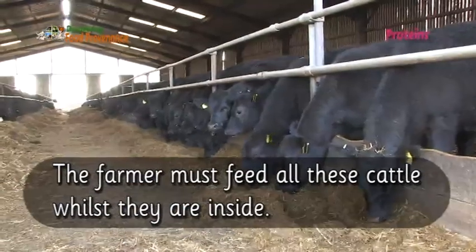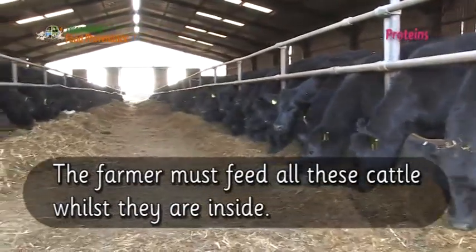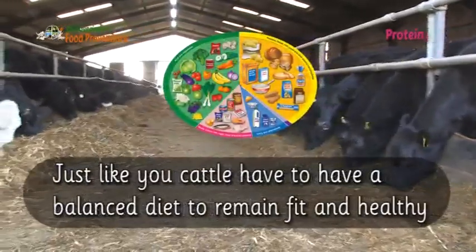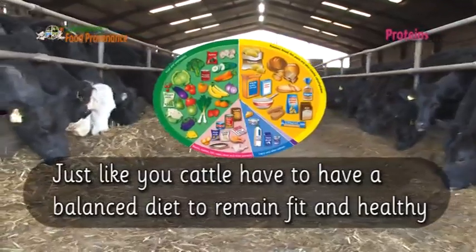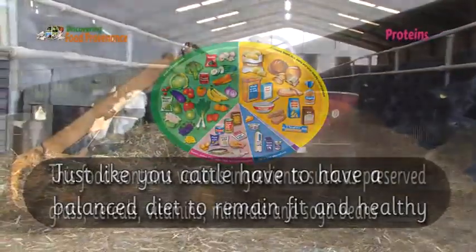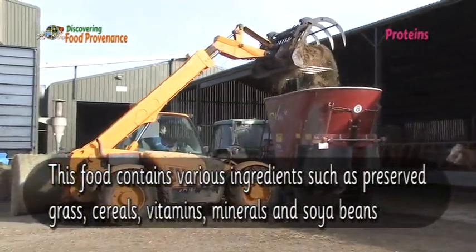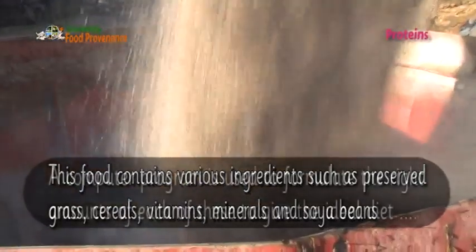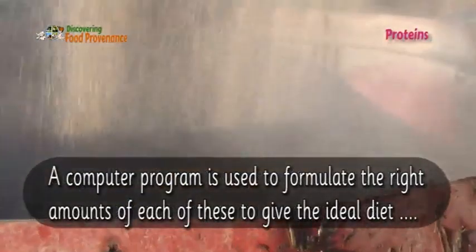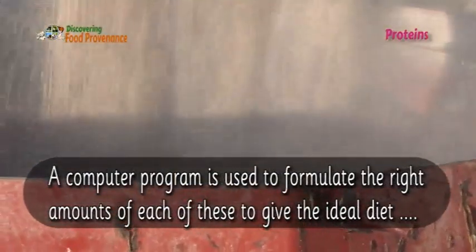The farmer must feed all these cattle whilst they are inside. Just like you, cattle have to have a balanced diet to remain fit and healthy. This food contains various ingredients such as preserved grass, cereals, vitamins, minerals and soybeans. A computer program is used to formulate the right amount of each of these to give the ideal diet.